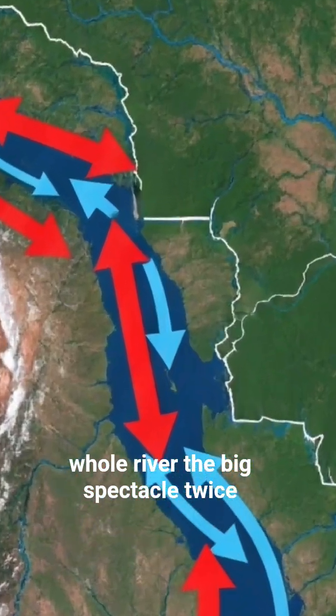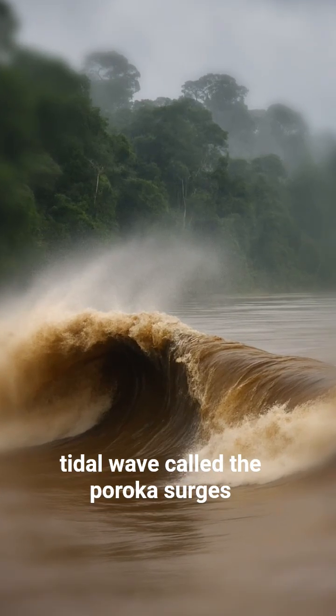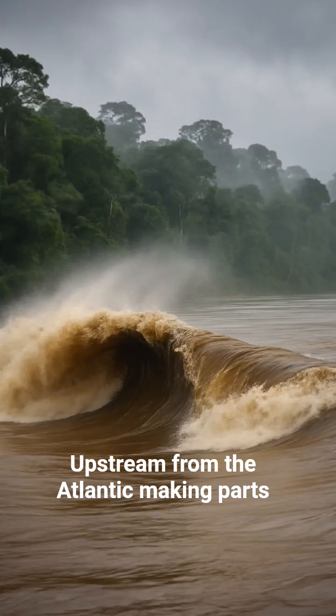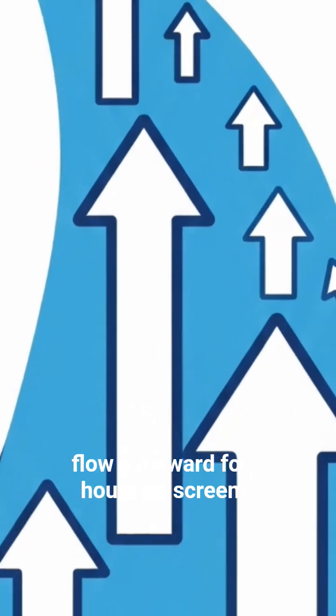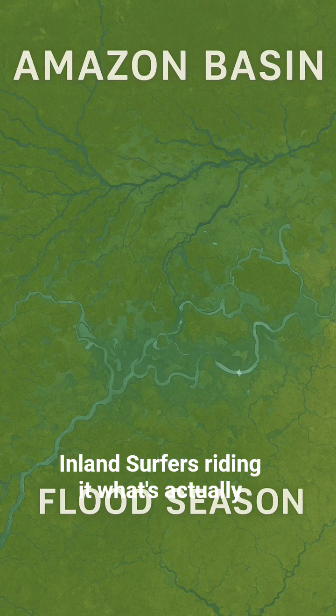The big spectacle: twice a year, around the equinoxes, a tidal wave called the Pororoka surges upstream from the Atlantic, making parts of the lower Amazon appear to flow backward for hours. Slow-mo footage shows a muddy wave pushing inland — surfers riding it.